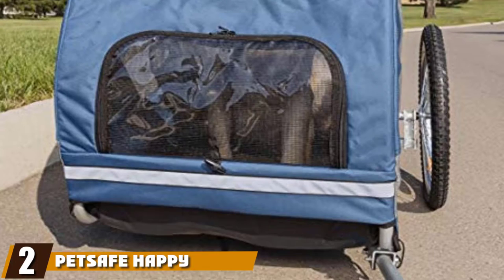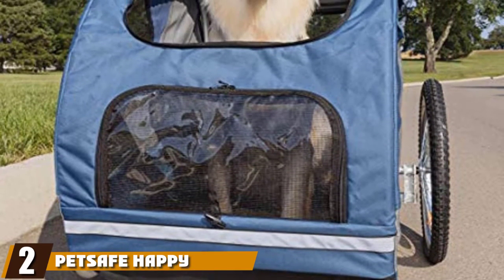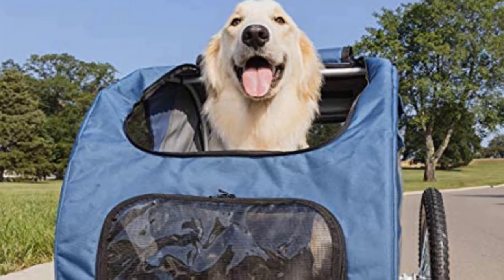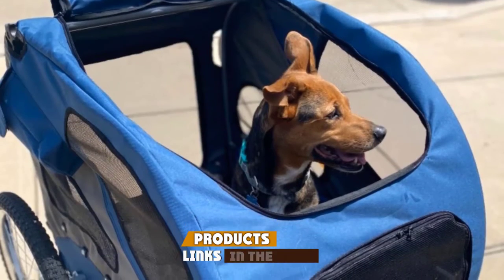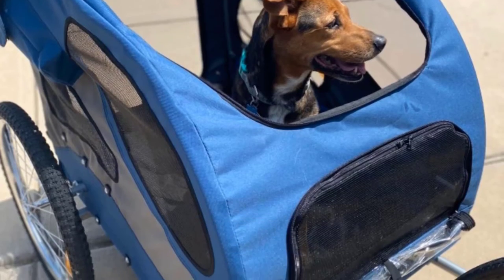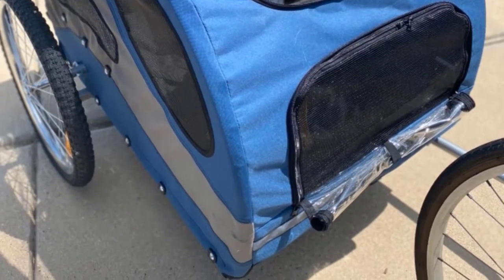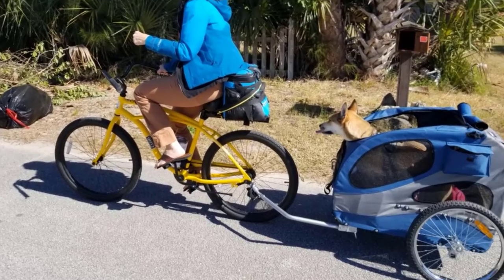Moving on to number two, we have the PetSafe Happy Ride Steel Dog Bike Trailer. The trailer is straightforward to attach to your bike, making it easier for you and your furry friend to enjoy your time together. Once you're finished with the trailer, you can detach it and collapse it to store it away.